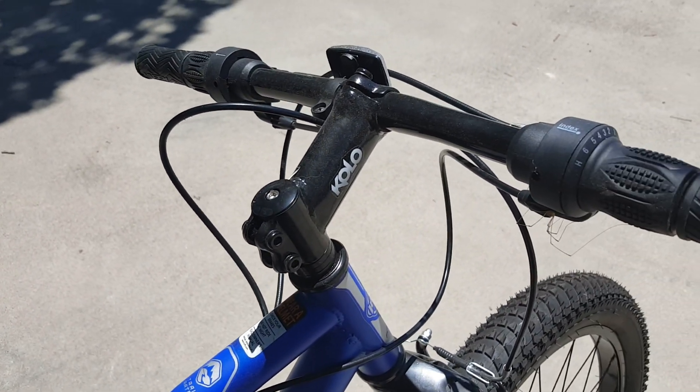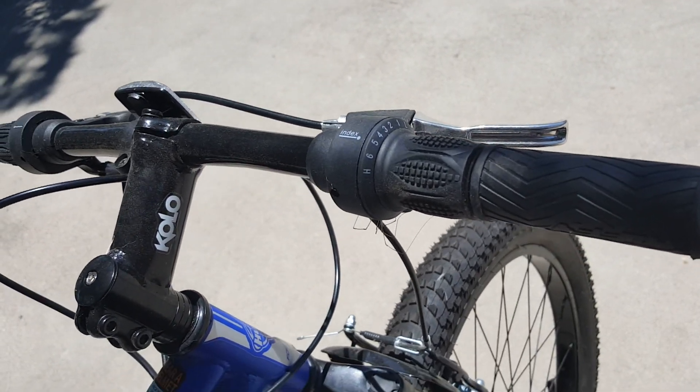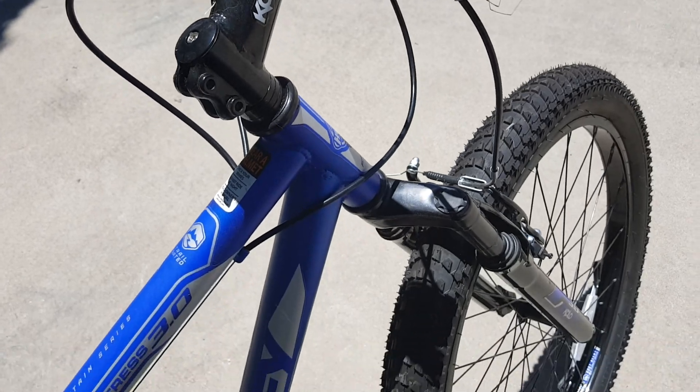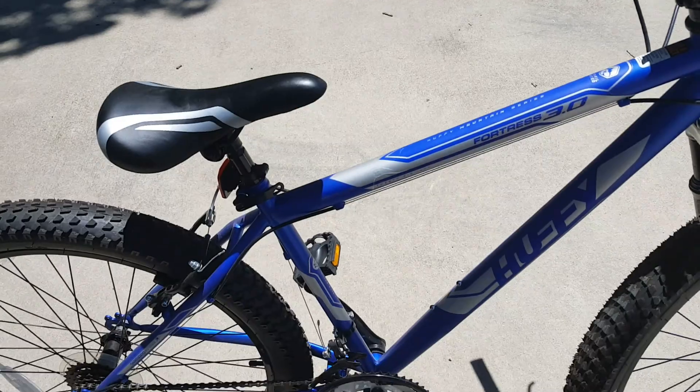I'm not crazy about the comfort of the seat, but it's still a pretty good bike overall. The shifting is very smooth — I like it.